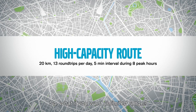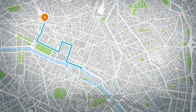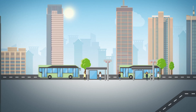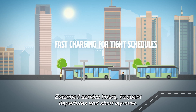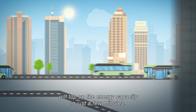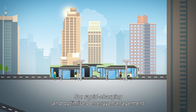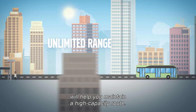What if you want unlimited range? This is a high-capacity route with extended service hours and frequent departures. Short-layover charging poles at both end stops will top up the energy capacity in just a few minutes. In principle, the buses could operate around the clock — rapid charging and optimized energy management will help you maintain a high-capacity route.